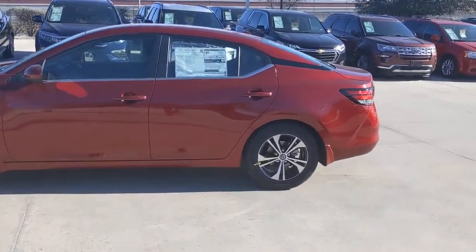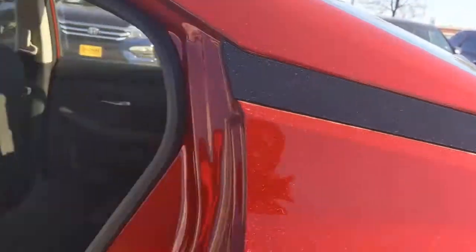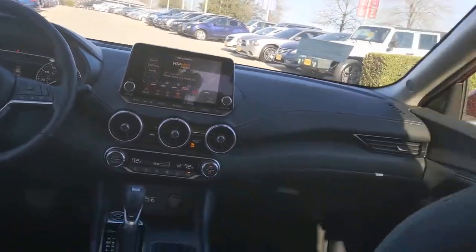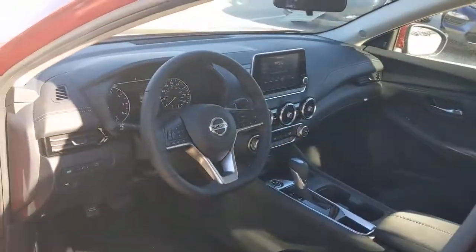The following are some of this vehicle's highlighted options: keyless entry, remote engine start, satellite radio, keyless start, adaptive cruise control, backup camera, heated mirrors, aluminum wheels, and steering wheel audio controls.